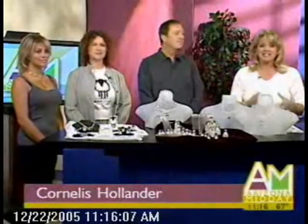To call our next guest's work extraordinary is an understatement. I'm talking about jeweler Cornelis Hollander. Thank you so much for being with us. Your jewelry is magnificent, and Cornelis is here with some amazing pieces. You're originally from Holland, aren't you? Born and raised.